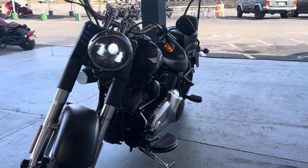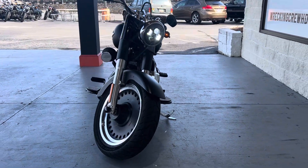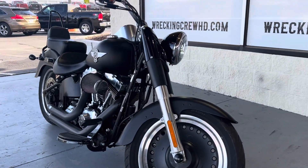Classic Harley-Davidson. We'd love for you to come down here and get a little bit more information on this motorcycle — even take it for a spin. Come on down to Wrecking Crew Harley-Davidson and check out this motorcycle before it's gone.